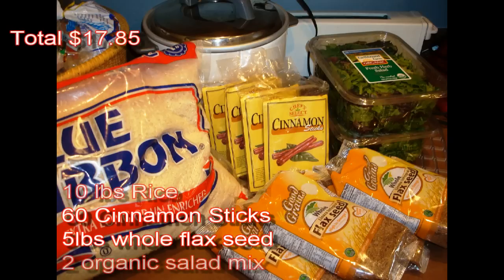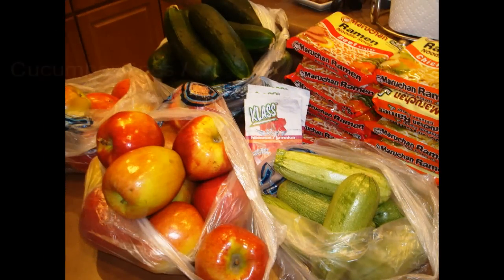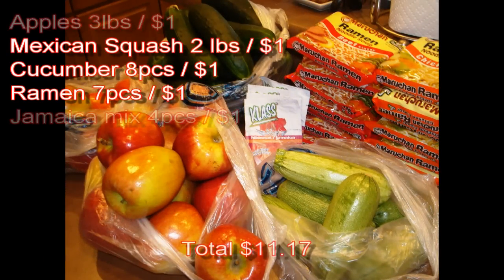Here we go — total $17.85: we got 10 pounds of rice, 60 cinnamon sticks — the actual sticks last longer than powdered — five pounds of whole flax seed, and two organic salad mixes, all for just under $20.